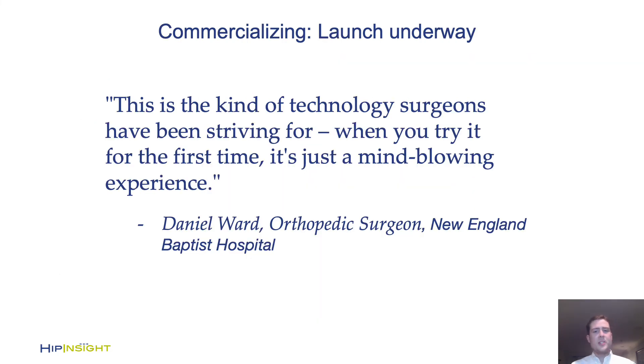It's been amazing to see the response from surgeons, patients, and practically everyone who has seen the technology in real life, like Dr. Ward. We're really excited about this and we think you will be too.